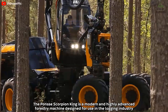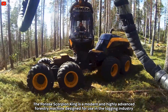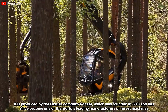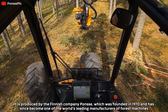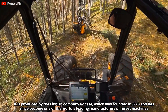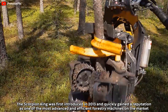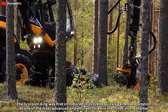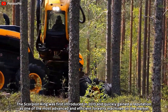The Ponsse Scorpion King is a modern and highly advanced forestry machine designed for use in the logging industry. It is produced by the Finnish company Ponsse, which was founded in 1970 and has since become one of the world's leading manufacturers of forest machines. The Scorpion King was first introduced in 2013 and quickly gained a reputation as one of the most advanced and efficient forestry machines on the market.